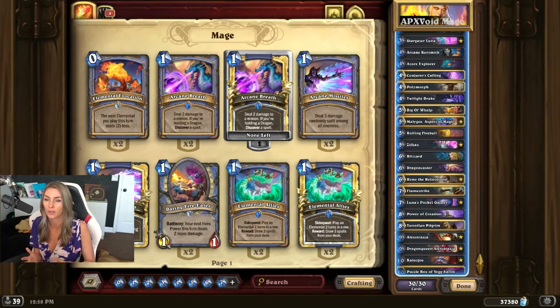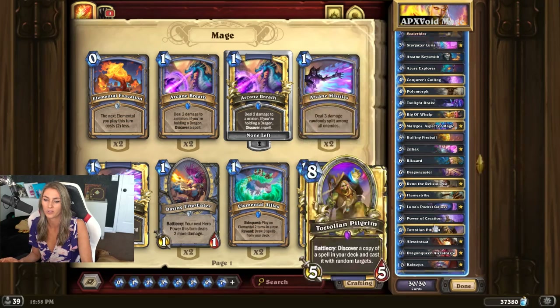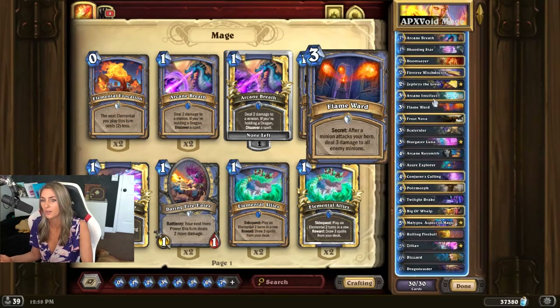I'm going to be going over his first mage highlander list that he came out with on the first day of Descent of Dragons. He also came out with a giant cyclone list which looks super fun, but this list right here got him to rank three legend, so I think this is a good one to showcase. It shows off a lot of the new dragons and new cards, so let's go over it.